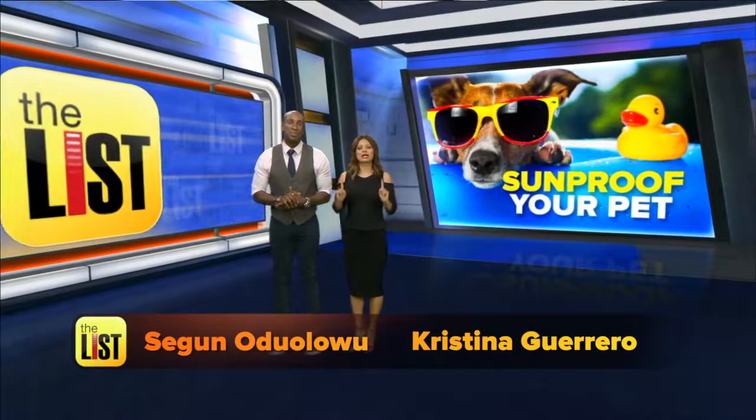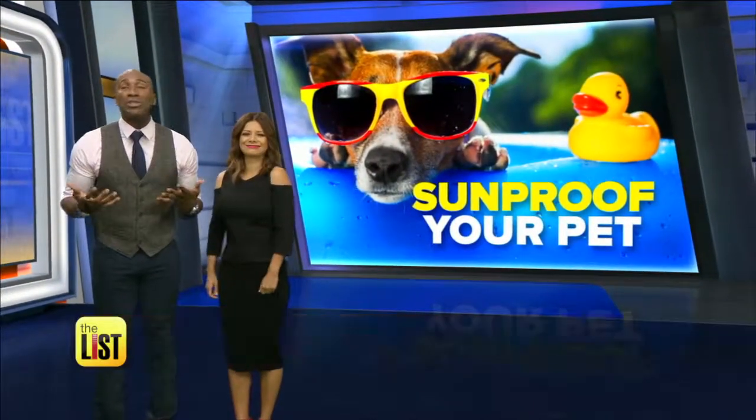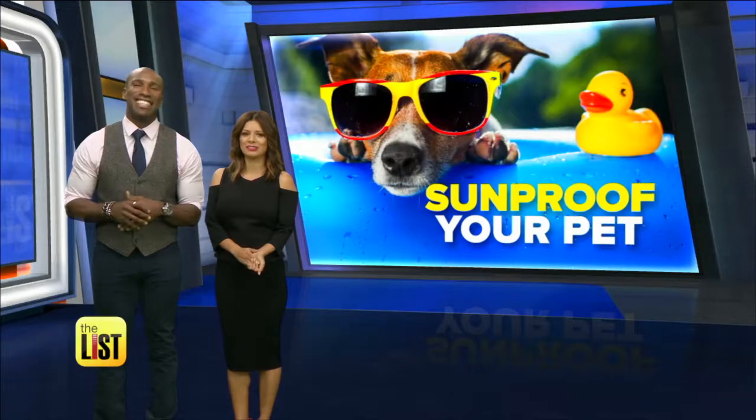Summer is coming, so it's time to think about sun protection for our families and our furry friends. They can also suffer sun damage, and truly, the last thing you need is a freckled French bulldog. That's why sunproofing your pet is at the top of the list.